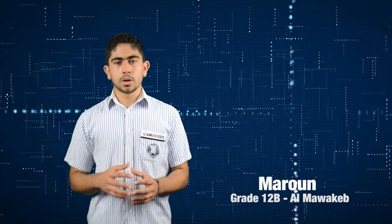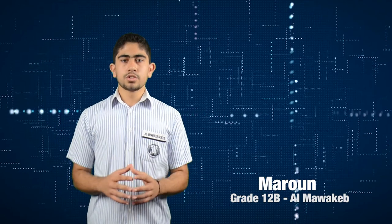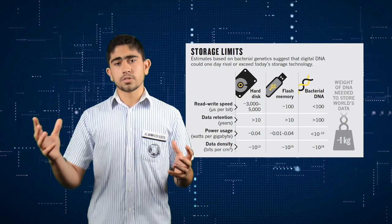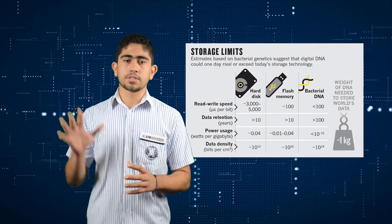As DNA data storage becomes feasible and easy, future DNA data archiving can save us large amounts of space and resources, and can last for as long as 500 years.